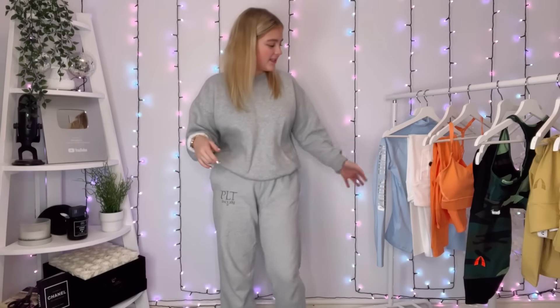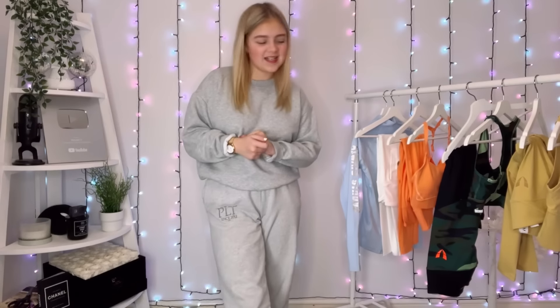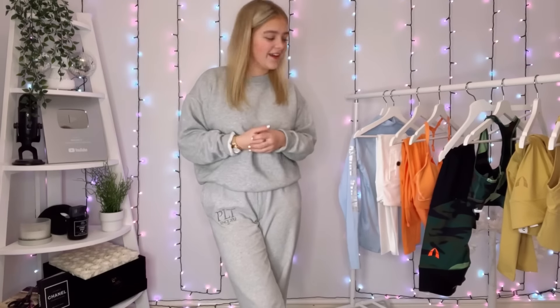Hi guys, welcome back to another YouTube video! Today we're going to be doing another Firm Abs haul, which is basically just workout clothes. I just want to say a big thank you to Firm Abs for sending me these things — very buzzing, very excited. I do love Firm Abs. I do have a lot of workout stuff and I don't wear it when I work out, believe it or not. I do have some discount codes for you because I'm just amazing like that.